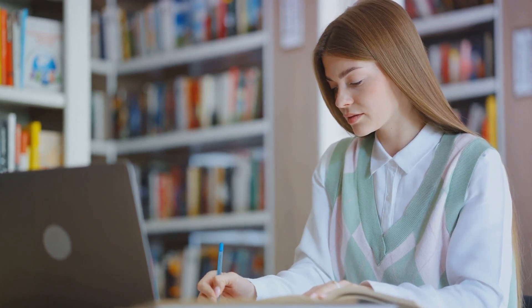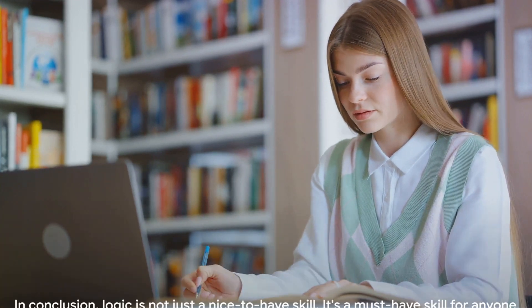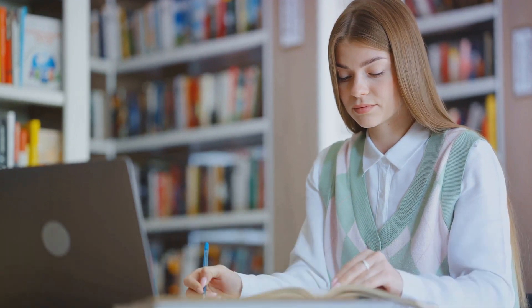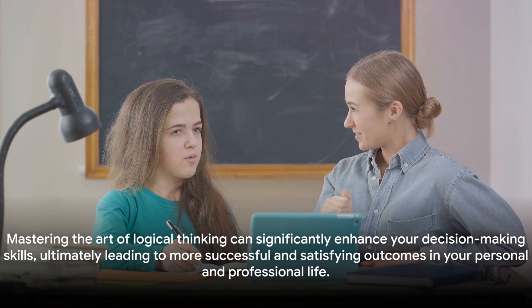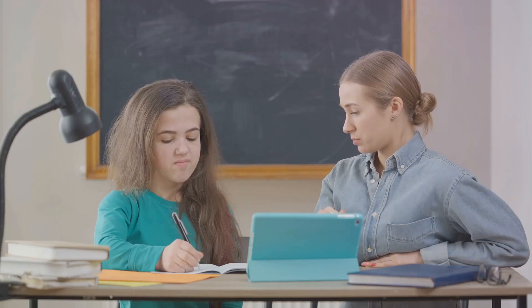The good news is that logical thinking is a skill that can be learned and improved over time. In conclusion, logic is not just a nice-to-have skill — it's a must-have skill for anyone who wants to make wise decisions and achieve their goals. Mastering the art of logical thinking can significantly enhance your decision-making skills, ultimately leading to more successful and satisfying outcomes in your personal and professional life.